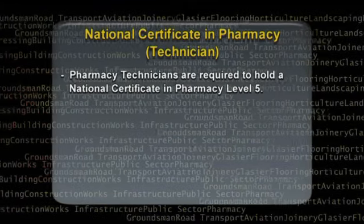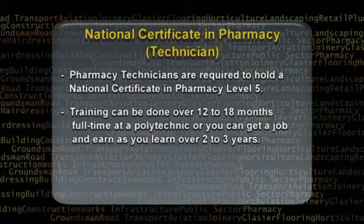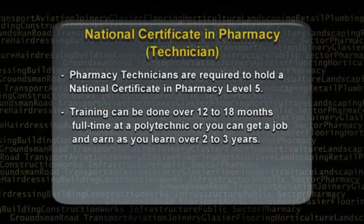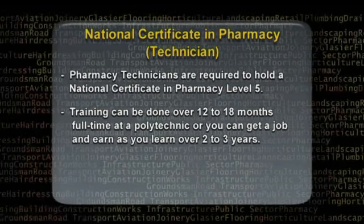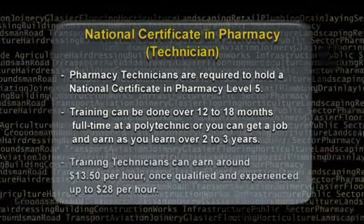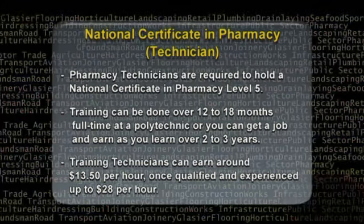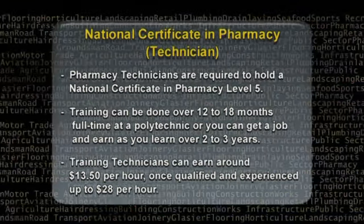Pharmacy technicians are required to hold a national certificate in pharmacy level 5. Training can be done over 12 to 18 months full time at a polytechnic, or you can get a job and earn as you learn over 2 to 3 years. Training technicians can earn around $13.50 an hour, and once qualified and experienced, up to $28 per hour.